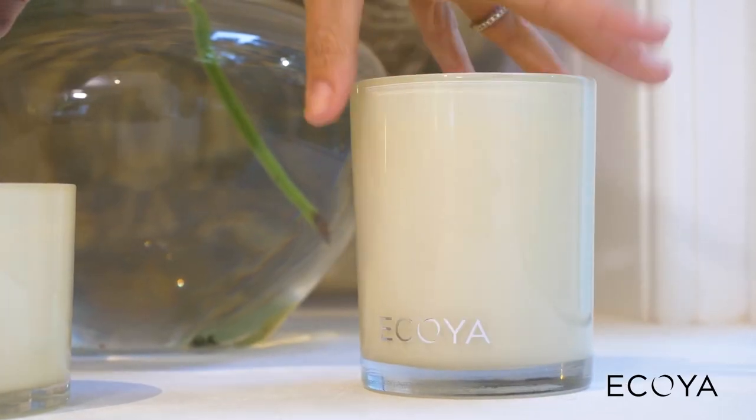In your kitchen, it's generally good to use a vanilla bean scented candle. They're quite a strong scented candle and can therefore balance out all those very strong cooking aromas within your kitchen.